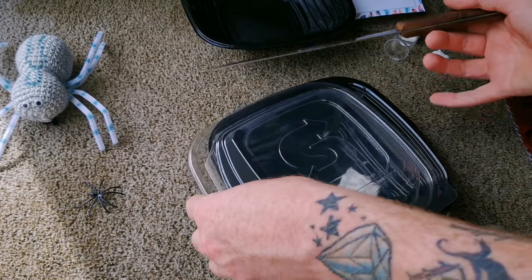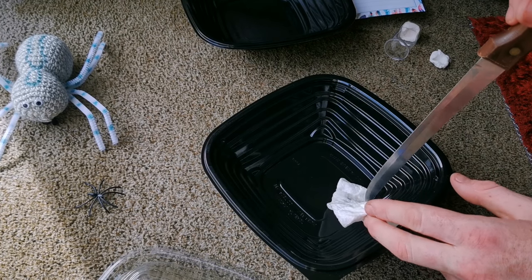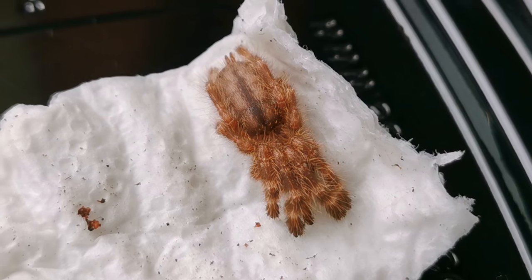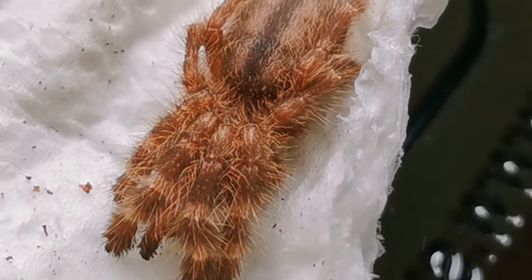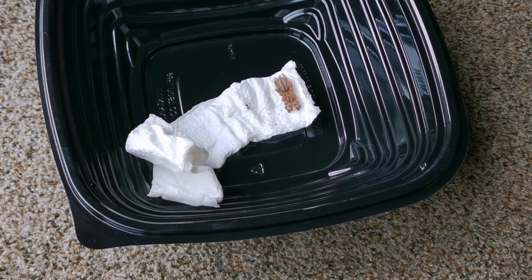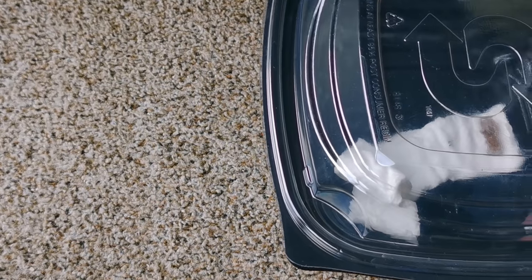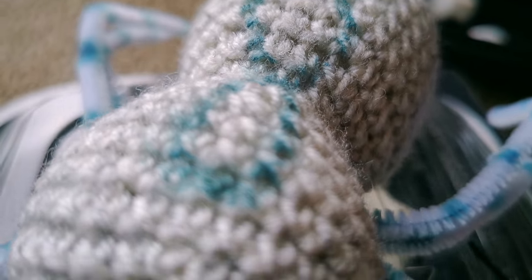I swear one day I'm going to grow a pair and actually be able to do this without being so petrified. Oh there he is — oh my god he looks stunning! Now that is absolutely amazing. I'm going to put the lid on and make up the enclosure for it. Let's go and build the enclosure.